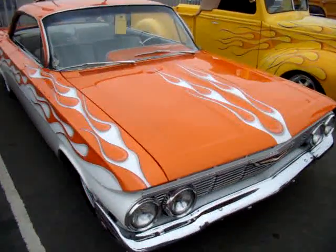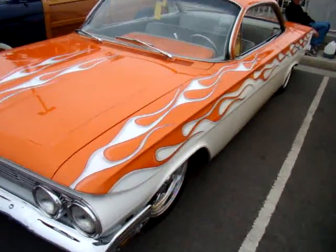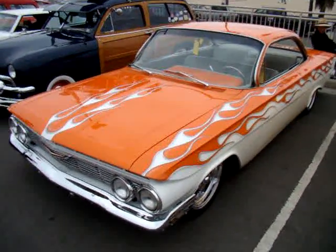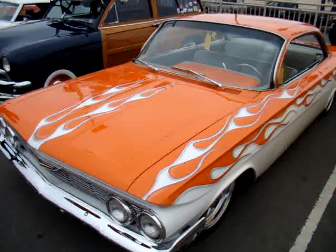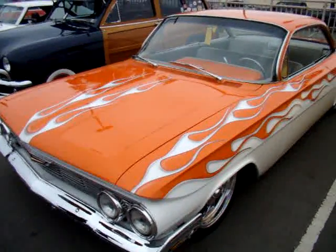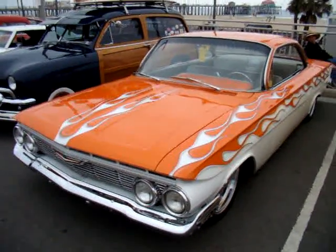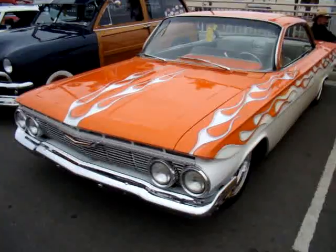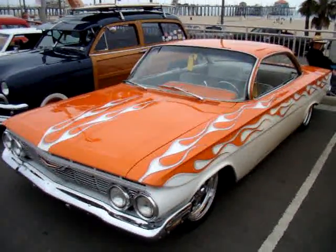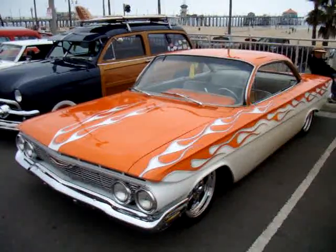There's a ton of cars right down here on the beach. I love this paint job. It's always nice to shoot cars that are down on the beach. You can see the Huntington Beach Pier and the Ruby's restaurant in the background at the end of the pier.